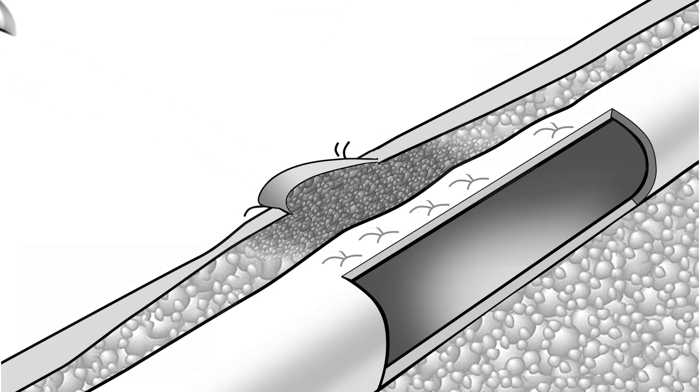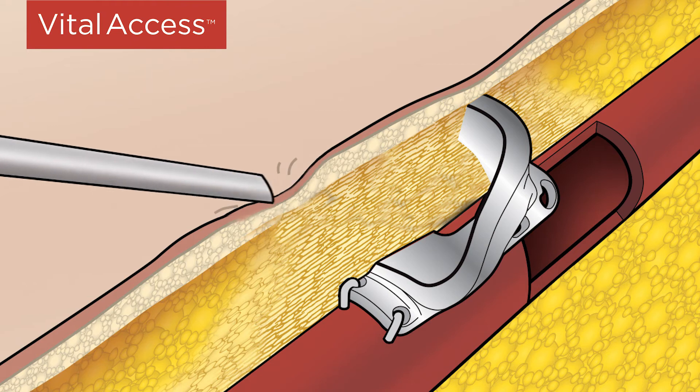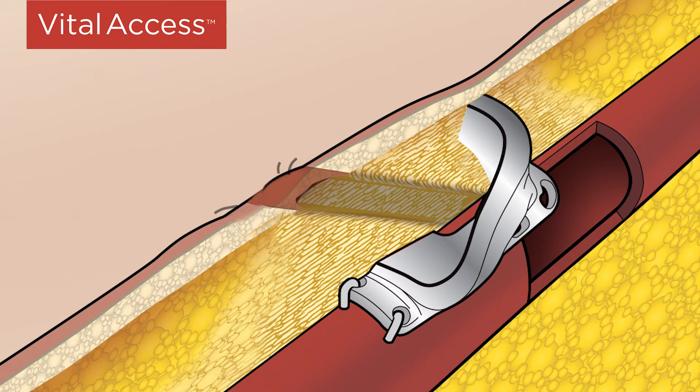Additionally, increased trauma to the skin due to excessive use of sharp needles leads to an increased risk of infection. V-Wing guided cannulation technique is a revolution in constant site cannulation, providing a safe, consistent, and predictable path to the fistula.